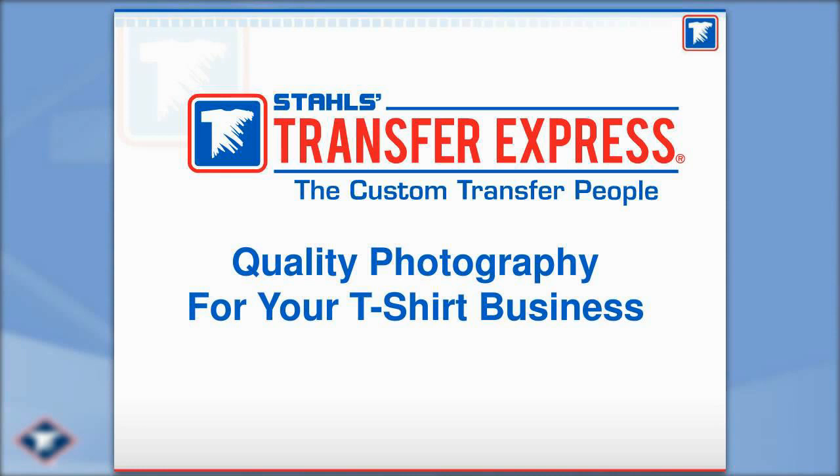If you have joined me before, then you know I am Andy Curtis with Transfer Express. I am the Learning and Development Manager and Customer Service Manager here. It is my pleasure to join you generally the second Thursday of every month for these webinars. If you have been with us before, you know that we record these webinars — they will show up on our website, usually within a day or so, and the recording will be available to you.